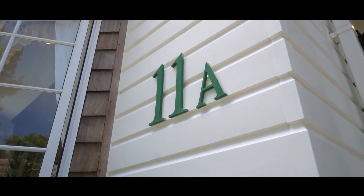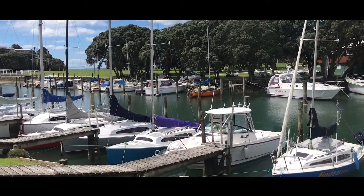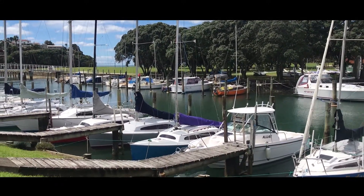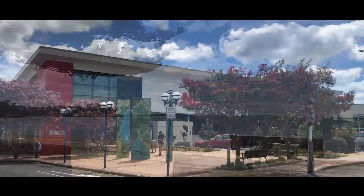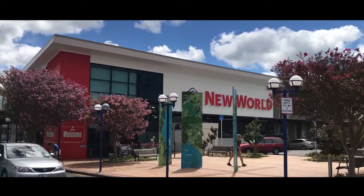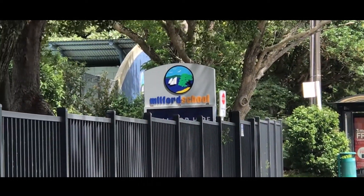Today we would like to welcome you to 11A Alma Road in Milford. The seaside suburb of Milford has all the wonderful amenities that one could wish for, including a superb beach, marina, first-class shopping mall, boutique cafes and restaurants, excellent highly sought-after schools, and of course a wonderful community spirit.